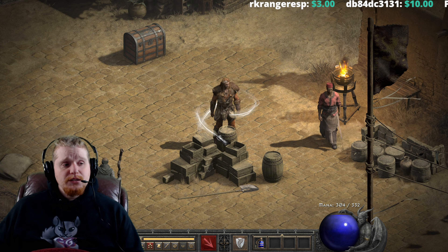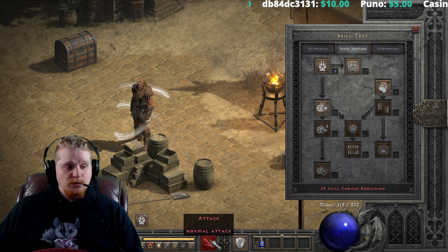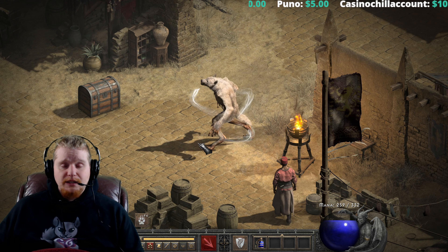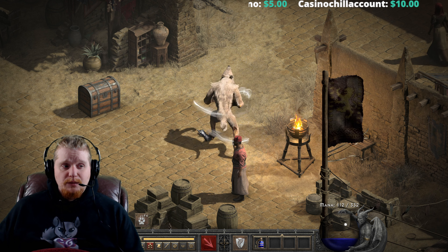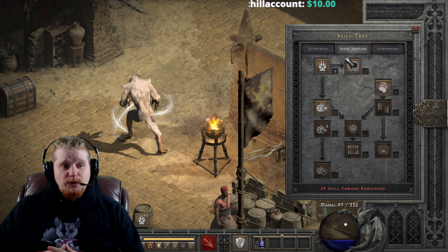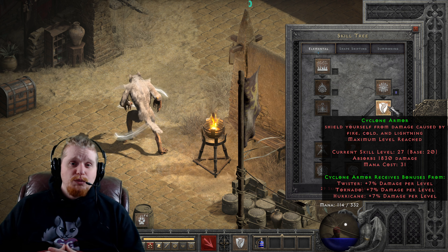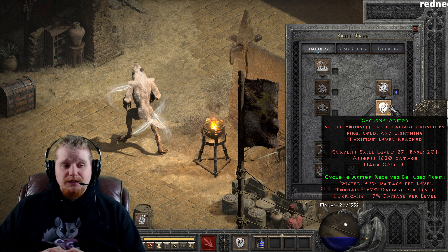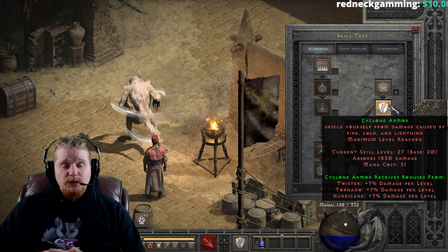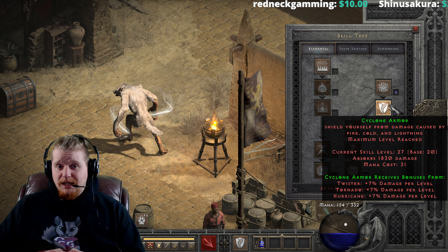It's also important to note that in patch 2.4 they added the ability to cast Cyclone Armor while in Werewolf form. If I switch to Werewolf form, you'll see I can now cast Cyclone Armor — which is absolutely amazing. So for Werewolf or Werebear Druids, I'd strongly recommend taking another look at Cyclone Armor and considering sneaking it into your build, because before 2.4 you couldn't cast it in animal form, which was a significant downside.